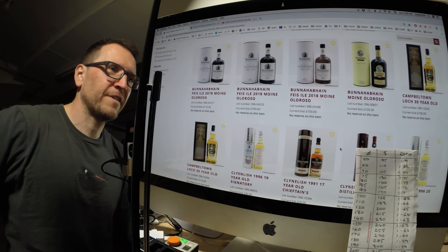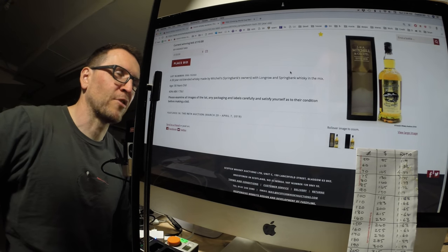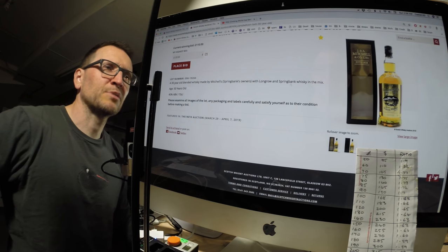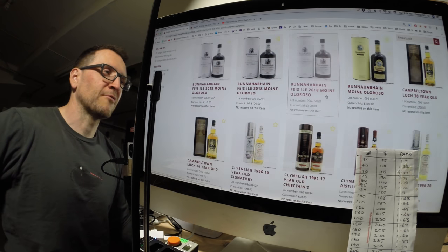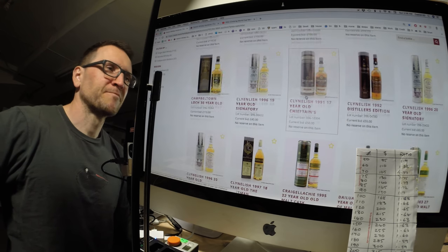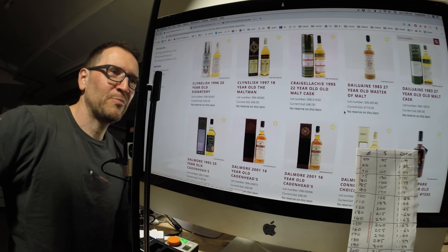I'm curious about this Campbeltown blend — never heard of it before. It's part Springbank, part Longrow, so there's 30-year Springbank and Longrow in there, and about 60% grain whisky, from Girvan maybe. All 30-year-old components — already pretty expensive though. There are also some Clynelish independent bottles. This Craigellachie is super cheap at the moment: 22-year for £40.